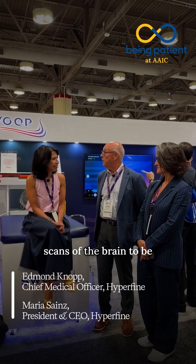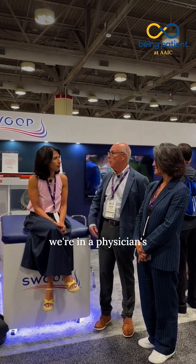Basically it's an advanced technology that enables clinical MR scans of the brain to be performed anywhere — whether in the conference center here in Toronto, whether in a physician's office, whether in an Alzheimer's treatment center, an infusion center, and the like.